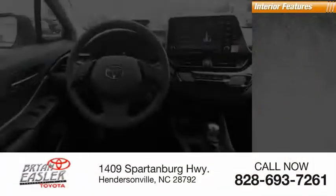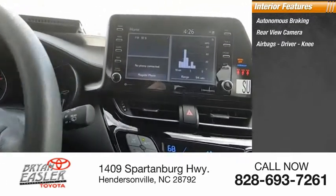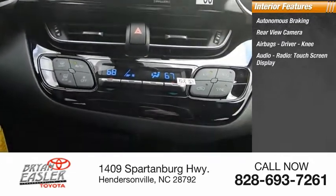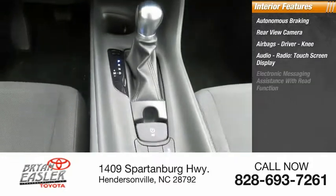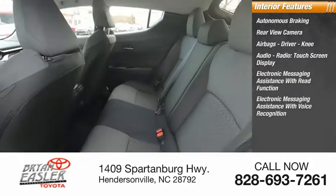Inside you'll find autonomous braking, rear view camera, airbags, driver and knee airbags, audio radio, touchscreen display, electronic messaging assistance with read function, and electronic messaging assistance with voice recognition.